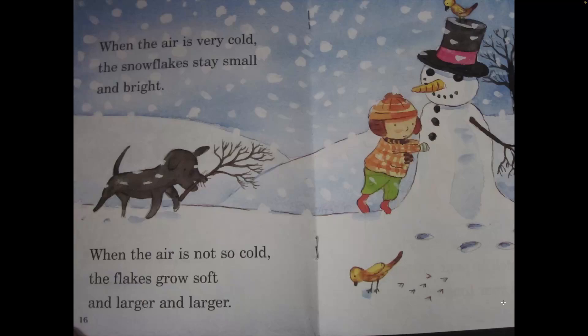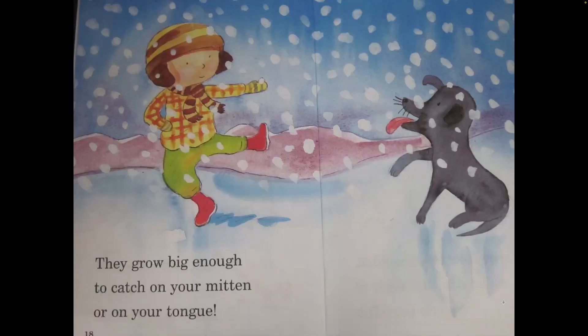When the air is very cold the snowflakes stay small and bright. When the air is not so cold the flakes grow soft and larger and larger. They grow big enough to catch on your mitten or on your tongue.